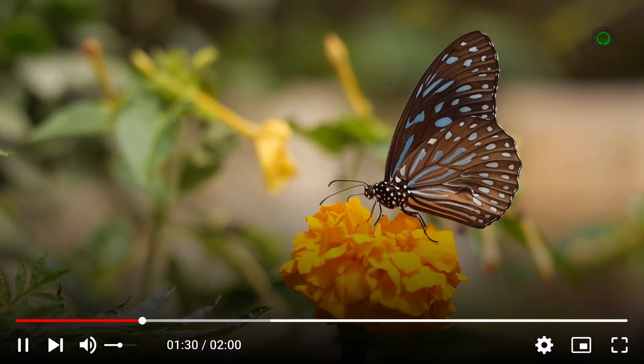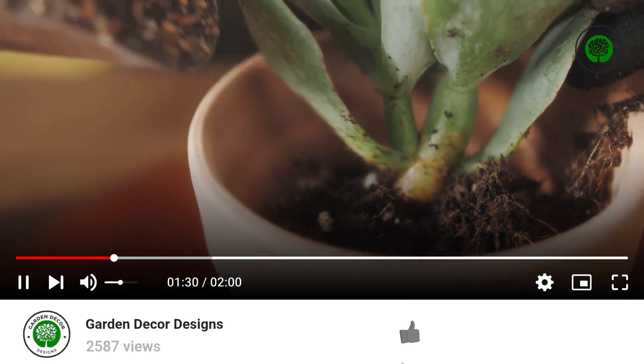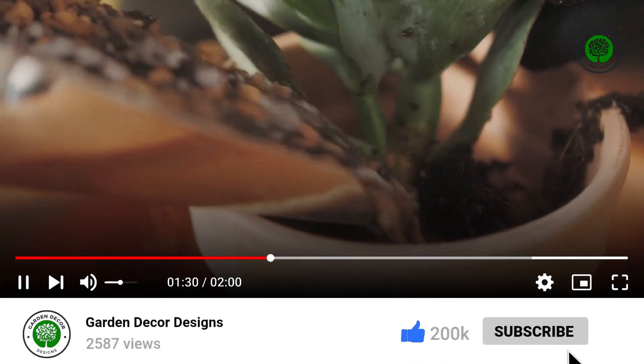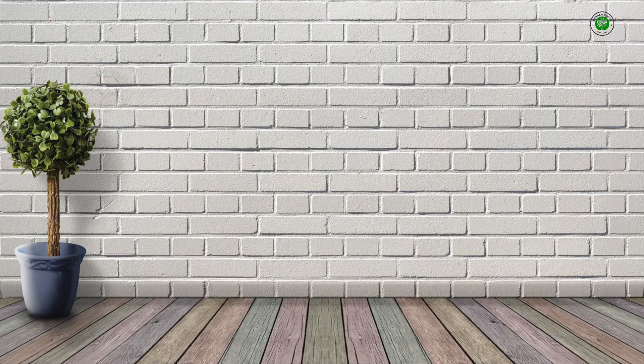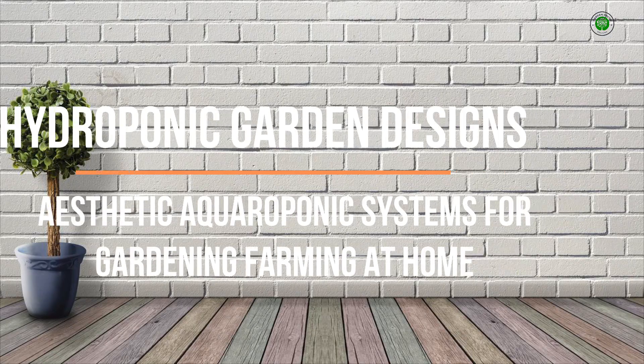Hello, garden lovers. Welcome back to Garden Decor Designs, your premier destination for insightful guidance on all facets of garden aesthetics and functionality. Today, we delve into the fascinating realm of hydroponic gardening and hydroponic garden design ideas.